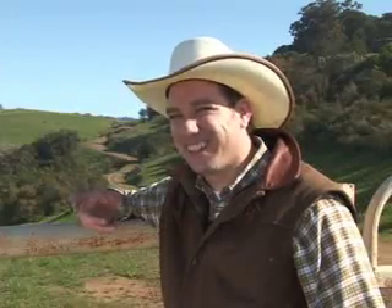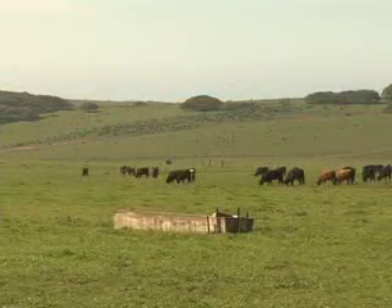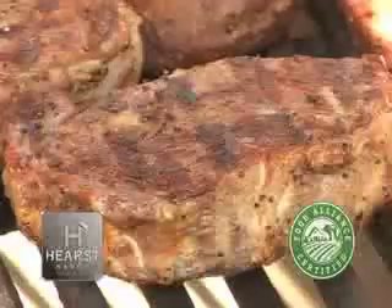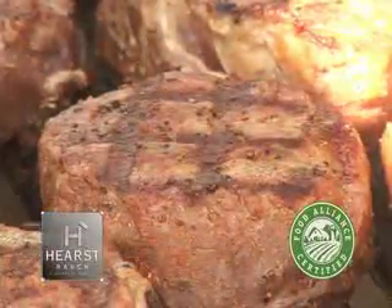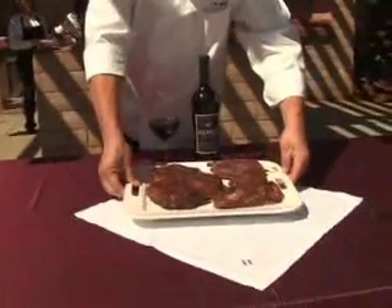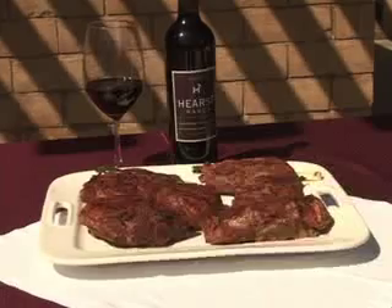The cattle are the centerpiece of the operation, and they are very, very well respected here. They live in a beautiful place, and they're allowed to engage in their natural behaviors as free-ranging foragers. That results in a product that is tender. Hurst Ranch grass-fed beef enjoys a very high omega-3 to 6 ratio, increased levels of beta-carotene and vitamin E.